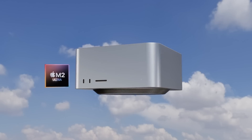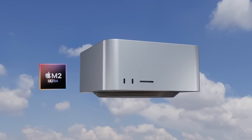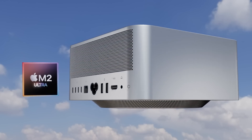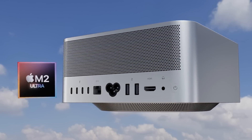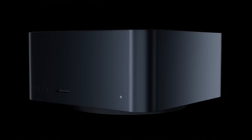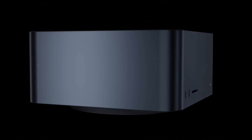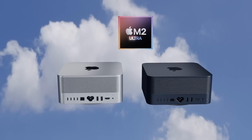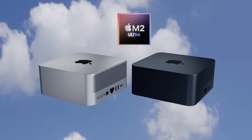The next generation Mac Studio will be getting an M2 Ultra upgrade inside, and there are other changes like the new midnight color that was introduced on the new MacBook Air M2 being added. I want to go over everything we know so far for the next generation Mac Studio, including design changes, specs, and of course the Mac Studio M2 Ultra release date and price.